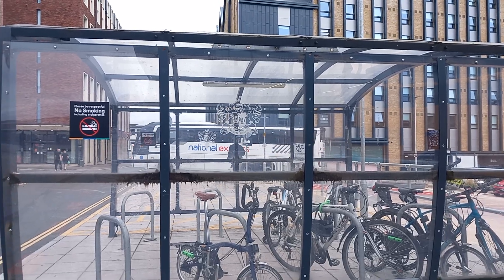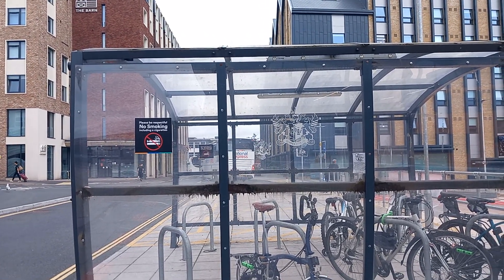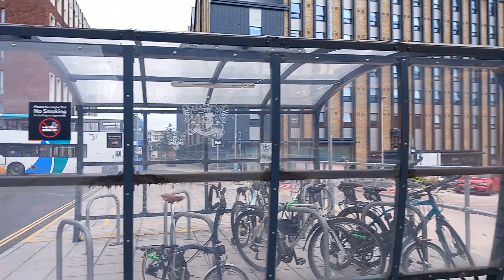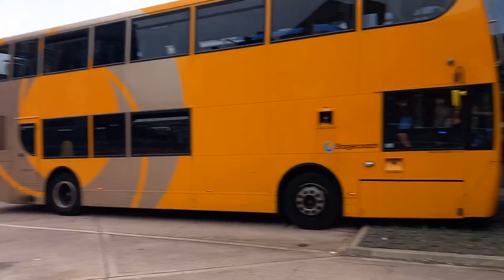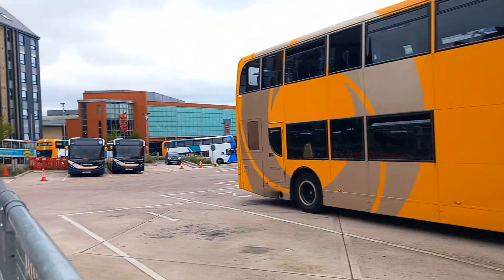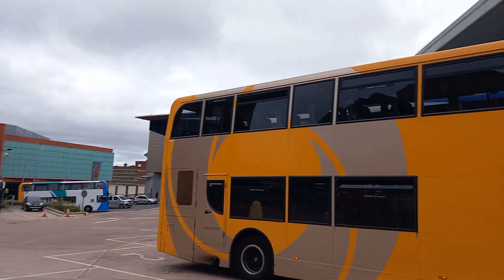Enviro 400 MMC, that is. Sorry for the bike getting in the way. That's on the 1. So there's the 102 just going down there. And there's another one to Exeter. The 57's just let more passengers on.